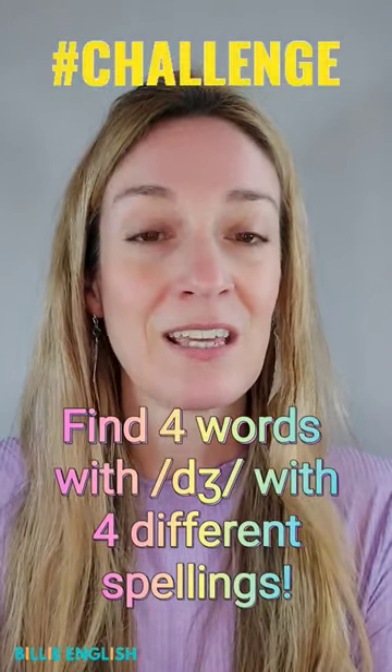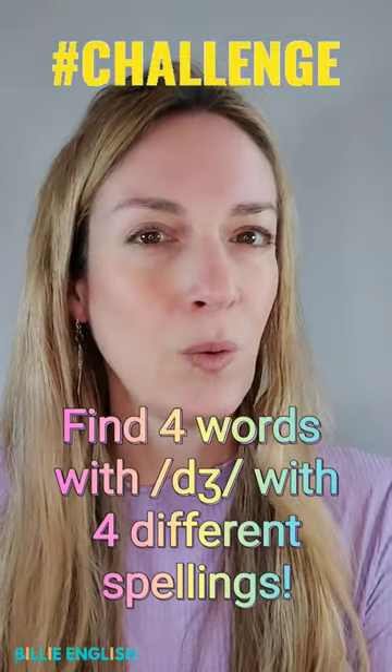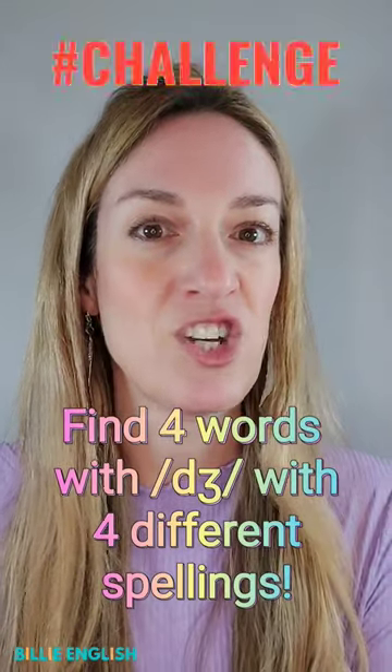Here is my challenge. Try and give me four words with the J sound, all with a different spelling for J.